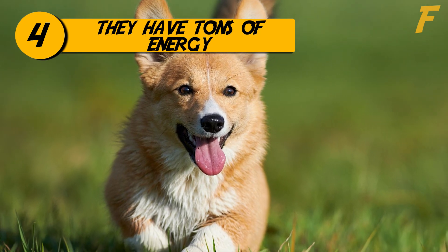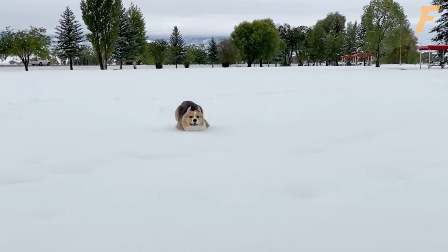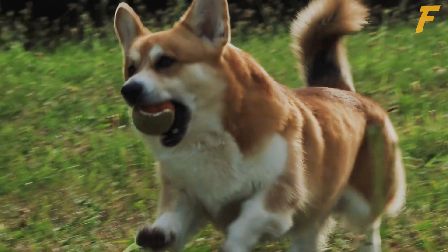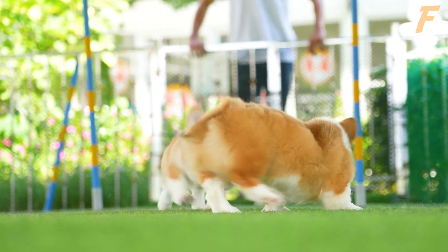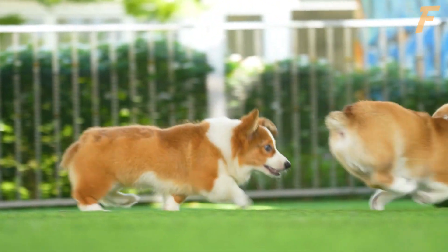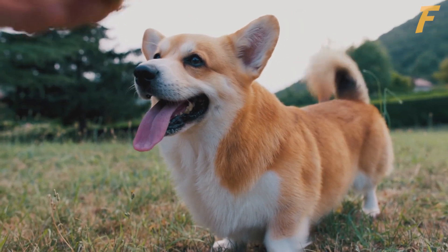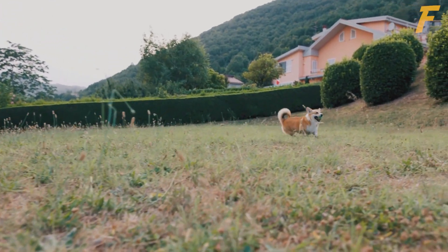4. They have tons of energy. Pembroke Welsh Corgis are super active and very energetic dogs that require lots of exercise and mental stimulation to stay happy and healthy. They are a high energy breed and will require frequent exercise and mental stimulation activities. They are well suited to a variety of activities, including obedience, herding, agility, and they love just running around with their friends. Pembroke Welsh Corgis also benefit from long walks to help burn off excess energy, and they are curious dogs that need plenty of opportunity to explore. Keep them mentally stimulated with toys, puzzles, and other activities to prevent boredom and destructive behavior.